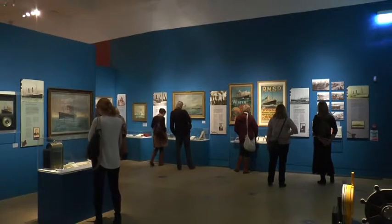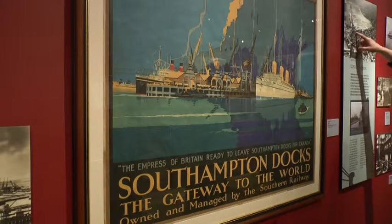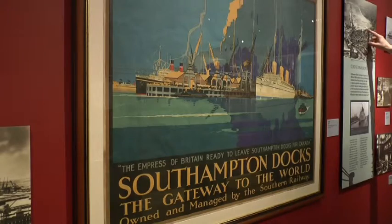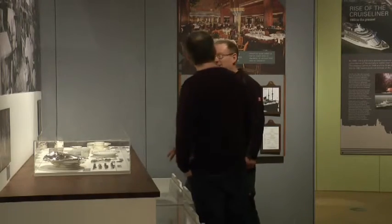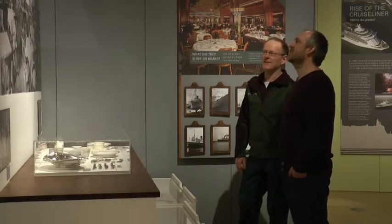With the port and the ships having been pivotal in his own life, Stephen believes the city should take huge pride in them. It brings so much employment, so much trade and business. Without the ships, I think Southampton would be a much lesser place — the two really need each other. The ships need Southampton and Southampton needs the ships. Richard Enston for That's Solent.